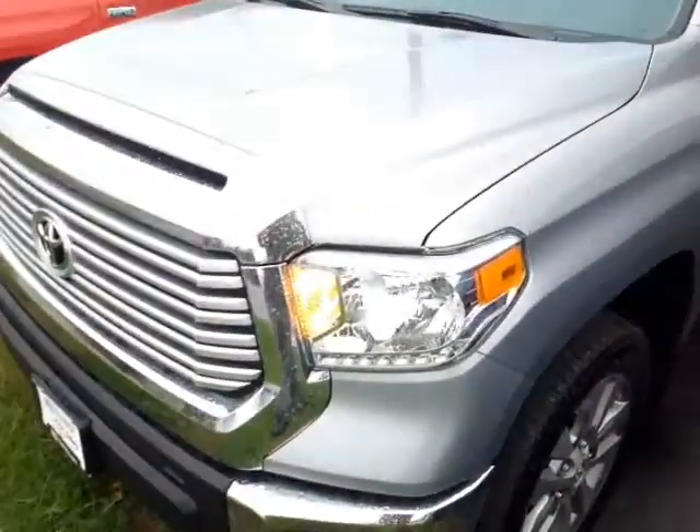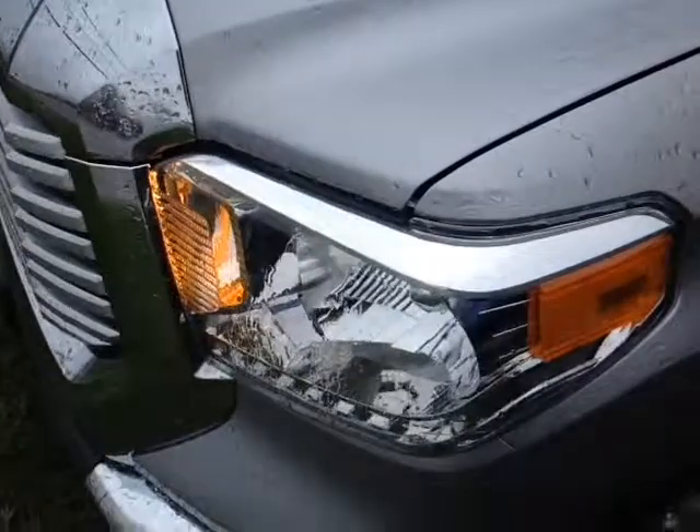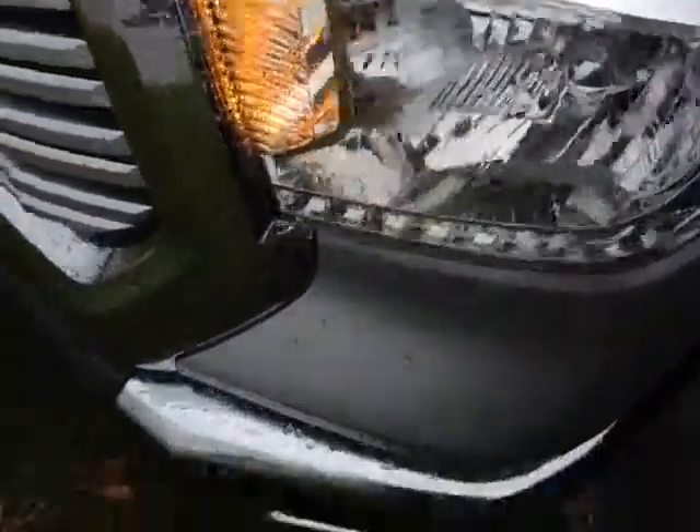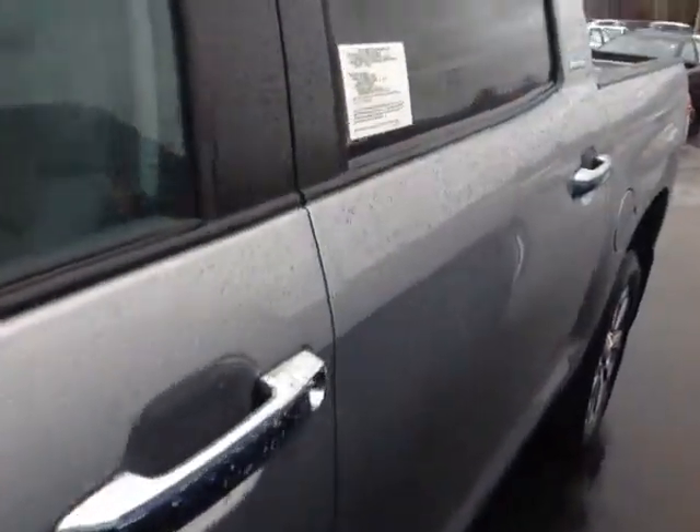Here it is, Nate. This is a brand new 2014 Toyota Tundra Limited, classic silver metallic color here, halogen headlamps, fog lights, 20-inch alloy wheels, four-wheel disc brakes, keyless entry, fold-away side view mirrors — those are heated as well. This is the CrewMax, there's your limited badge there, nice rugged material along the rail liner.